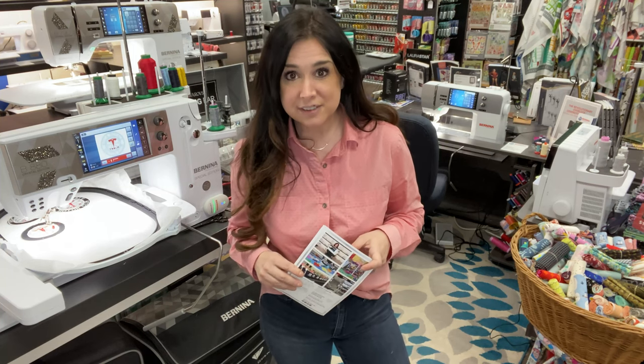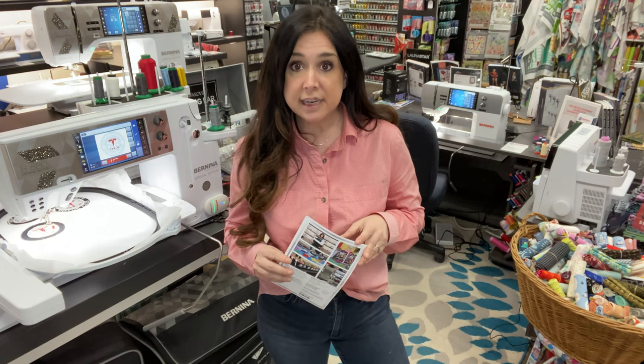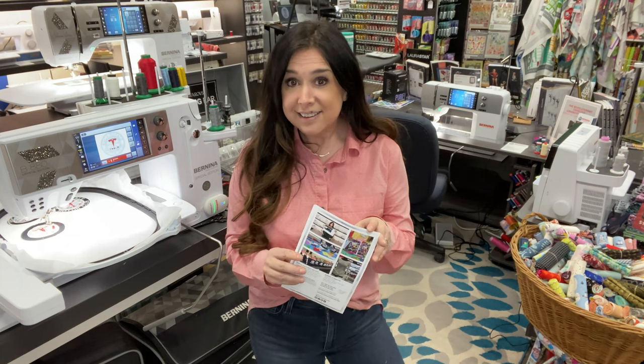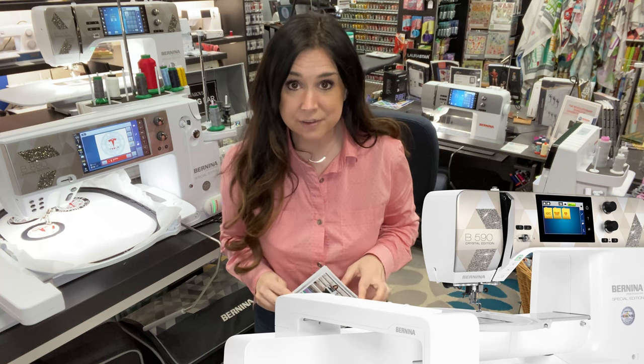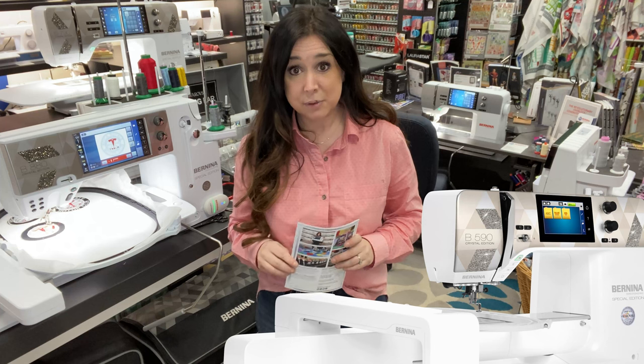That means the B790 Plus Crystal Edition and the B880 Plus Crystal Edition that we actually have in stock and ready to go home with you right now. And that also includes if you pre-order your Bernina 590 Crystal Edition.